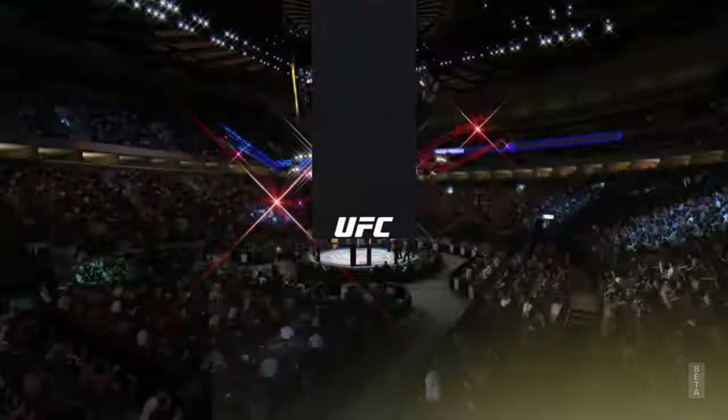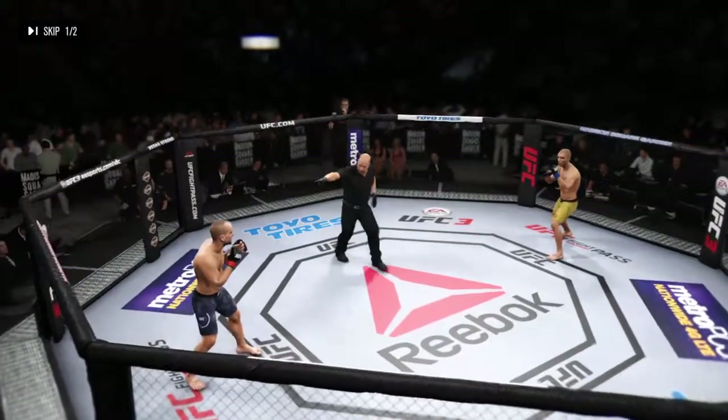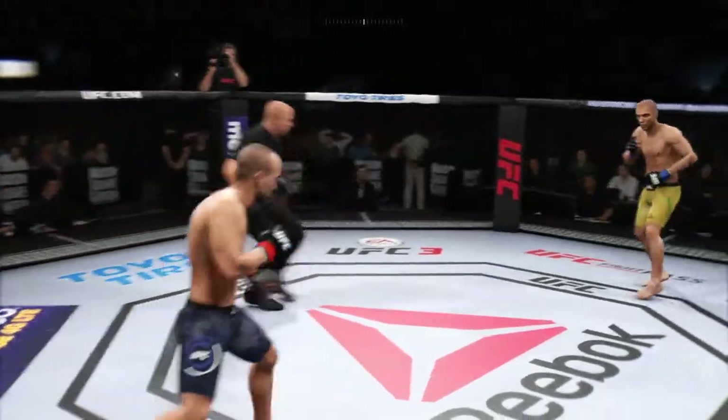All right, coming up next. You ready? All right, here we go.